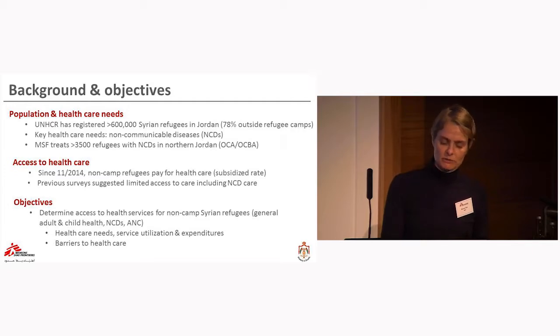Specifically, we looked at healthcare needs, service utilization and expenditures, and we identified the main barriers to access to healthcare.